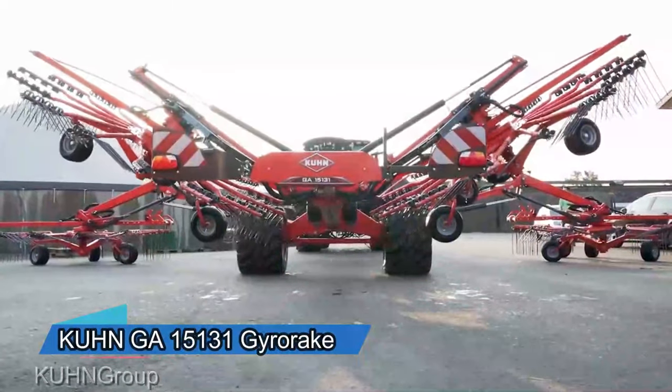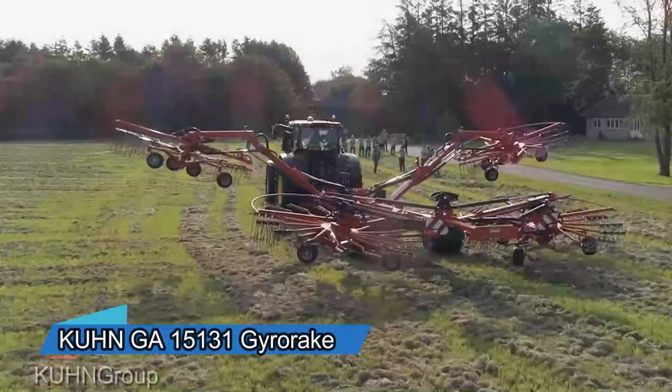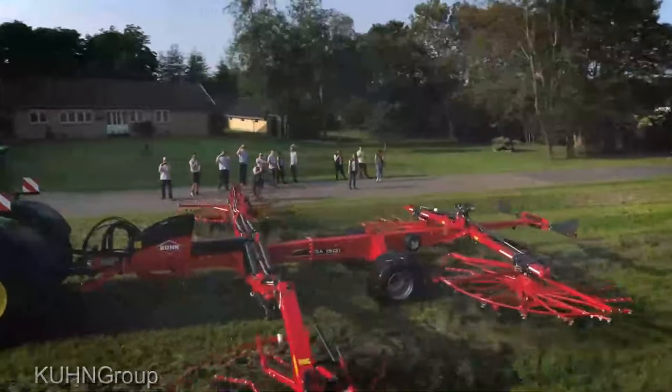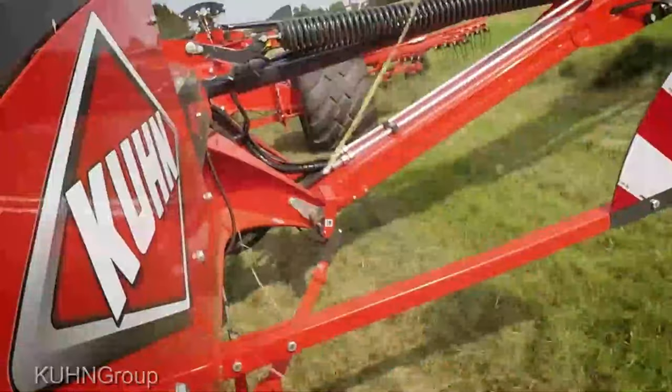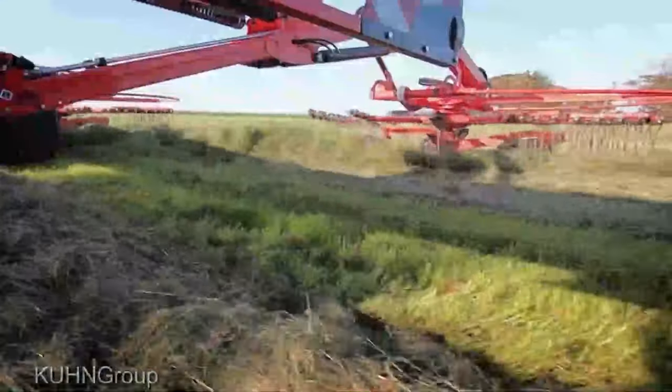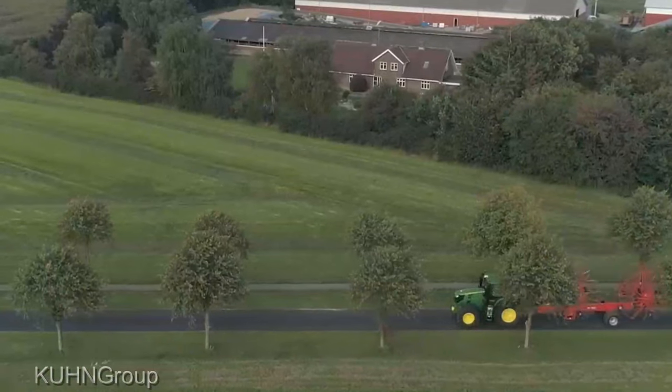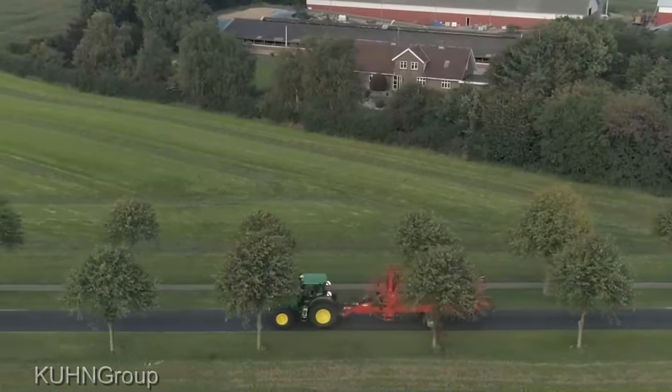Alright folks, hold on to your hats because today we're diving into a game changer in the world of hay and forage equipment. This machine is not your run-of-the-mill rake. It's a precision beast designed to tackle your hay-making needs with unmatched efficiency and finesse. You're getting the absolute cream of the crop in terms of quality here.